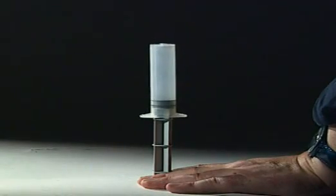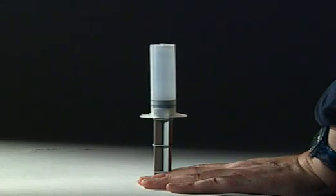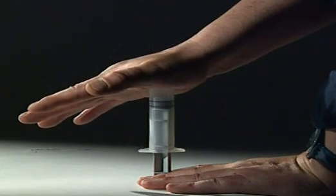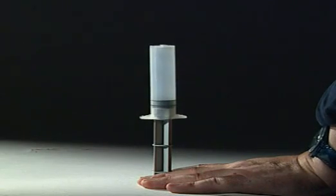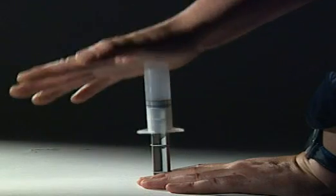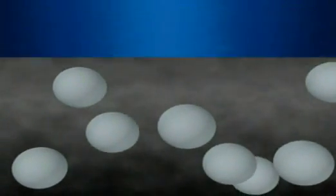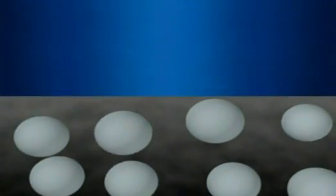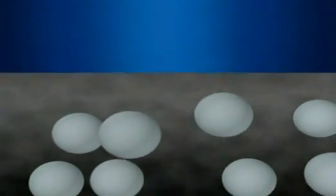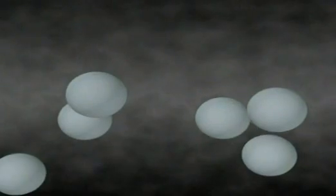Another property of gases is that they can be squashed or compressed. Compress the air inside this sealed syringe, let go, and the air expands, pushing the syringe back up. In a gas, the particles are spread out. It's easy to squash them closer together. But release the pressure and the particles immediately move as far apart as possible, pushing against the syringe.